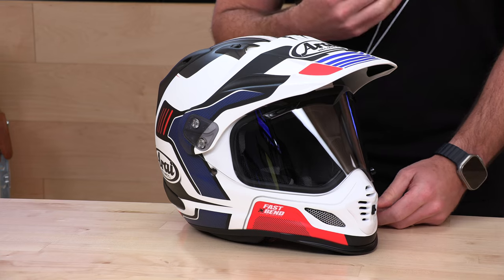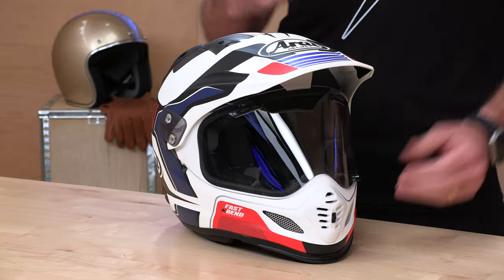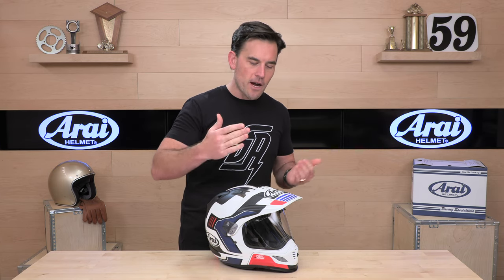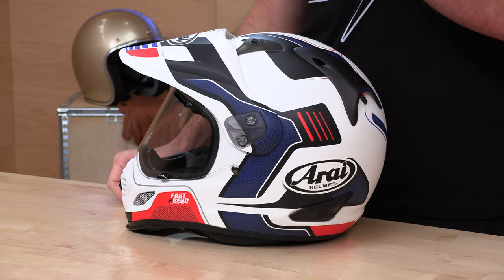You are going to pay a premium price tag for all that. The XD4 runs around $639 to $769 depending on the colorway. It is a sizable investment, but you're getting a five-year warranty and that premium quality. It's really going to pay dividends over the years. You can get a less expensive helmet, but if you're putting a lot of miles on your headgear, cheaper helmets wear out more quickly. With an Arai, you will get that solid five years — lots of miles before things start to degrade.